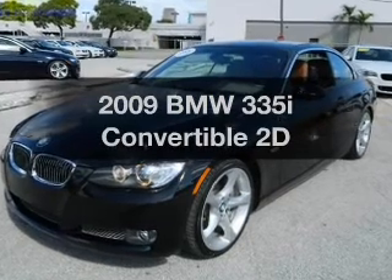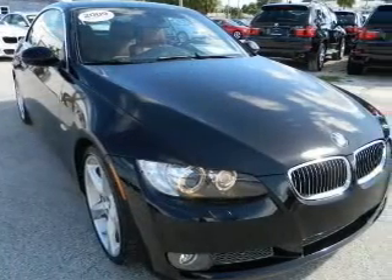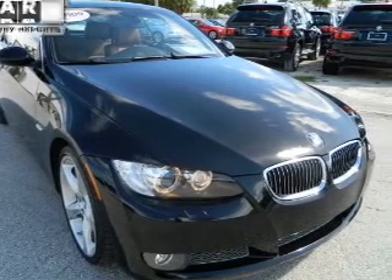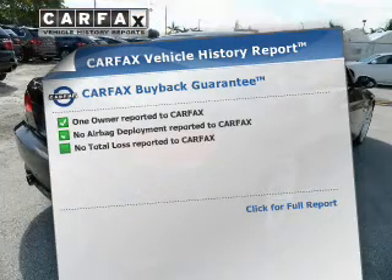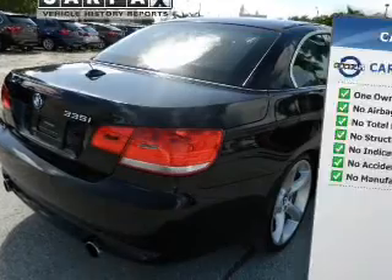If you're looking for an automobile with great attributes, look no further. With a reliable engine connected to a smooth-shifting transmission, know the history on this ride and greatly reduce your buying risk with the included Carfax Vehicle History Report.